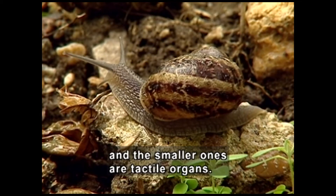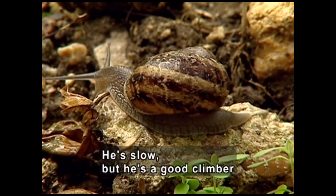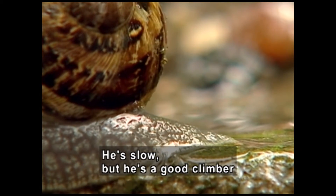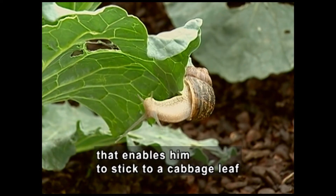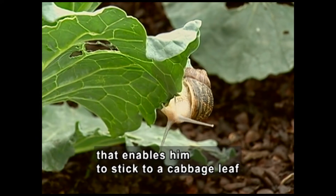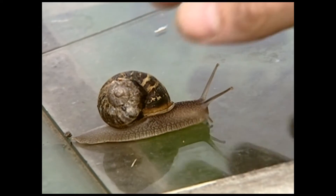The snail's soft, worm-like body slides over a rock. He's slow, but he's a good climber because his foot produces a slime that enables him to stick to a cabbage leaf. He hangs off the edge, or to any rigid surface. A snail moves across a sheet of glass.